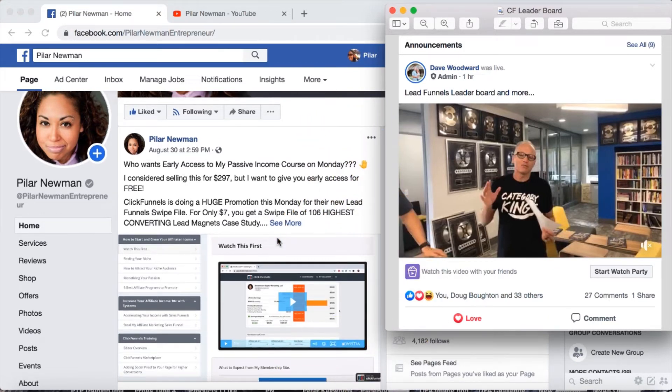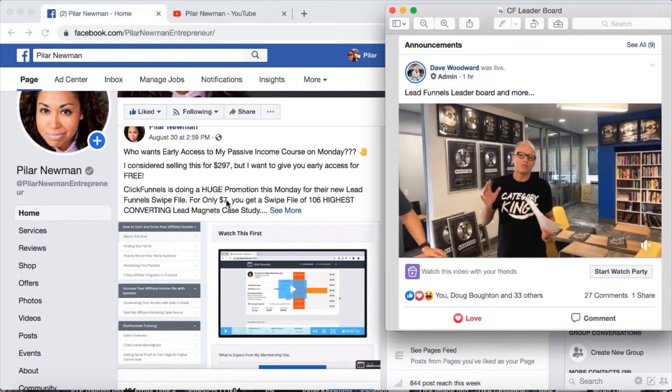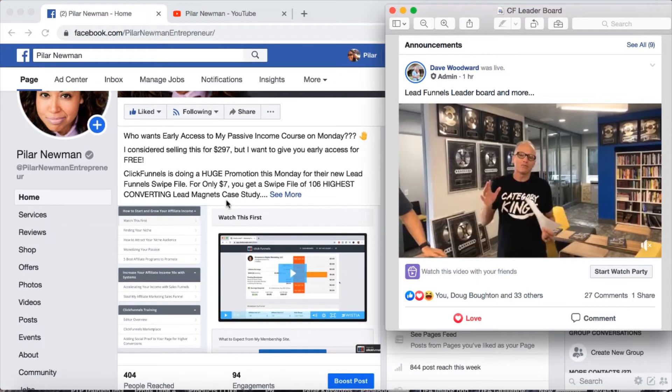So I said I'm going to put a price tag on this passive income course, and then I created a post that basically said: who wants early access to my passive income course on Monday? I considered selling this at $2.97 — right there I'm giving it a perceived value. You yourself can give your product whatever perceived value you want: $4.97, $9.97, whatever it is. I sort of low-balled myself, which in retrospect I should not have done. As entrepreneurs, sometimes we have a very hard time valuing our own work.